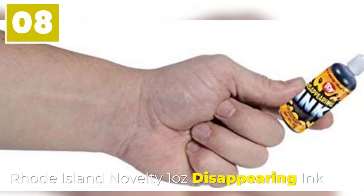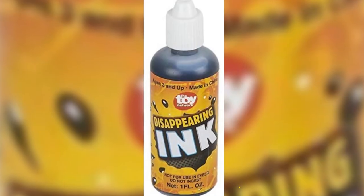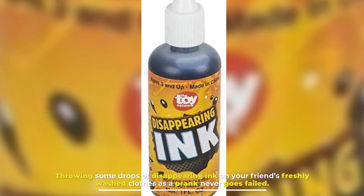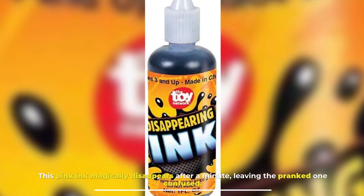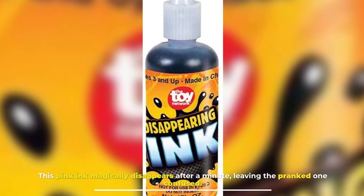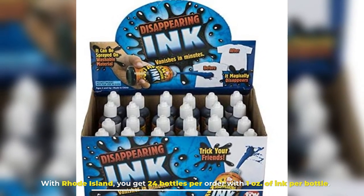Number 8: Rhode Island Novelty 1 Ounce Disappearing Ink. Throwing some drops of disappearing ink on your friend's freshly washed clothes as a prank never goes wrong. This pink ink magically disappears after a minute, leaving the prank victim confused. With Rhode Island, you get 24 bottles per order with 1 ounce of ink per bottle.